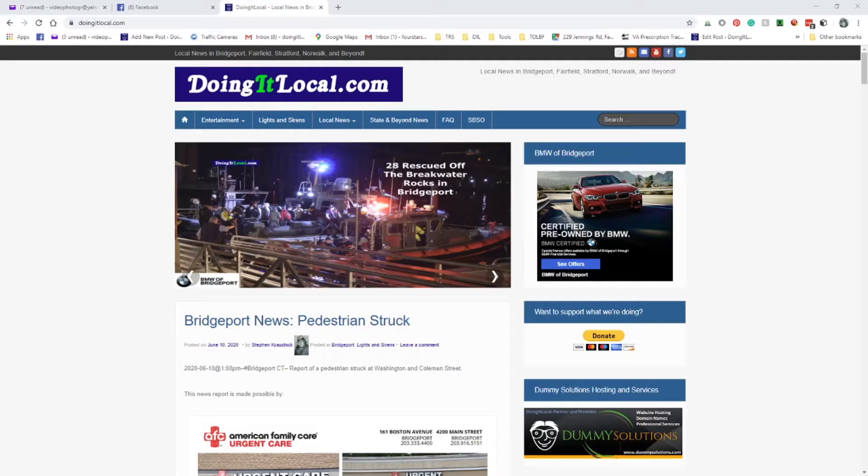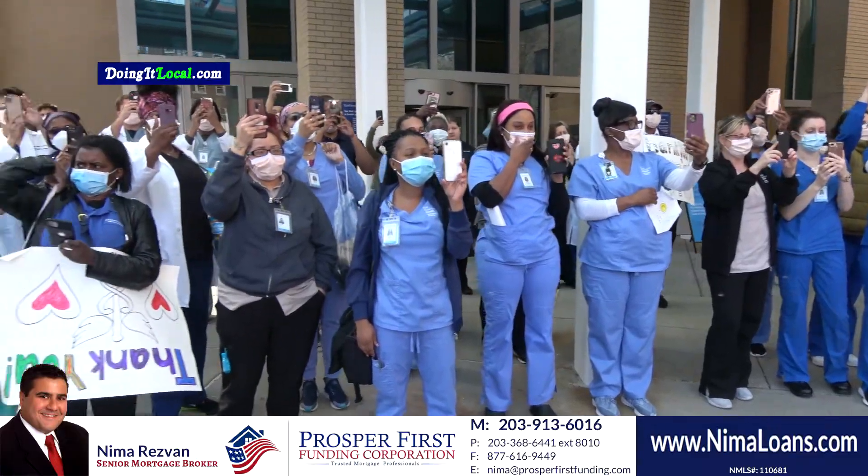Thank you for your interest in advertising with DoingItLocal.com. There are many ways to promote your business and this video will explain the different ways.